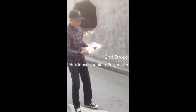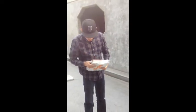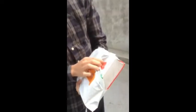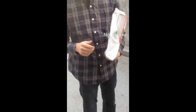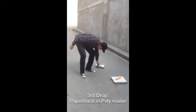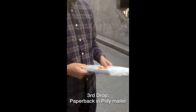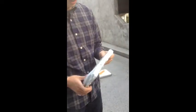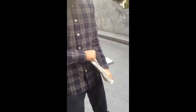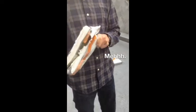This is just a cheap little polypack — it looks like it held up pretty good. It's damaged for sure.